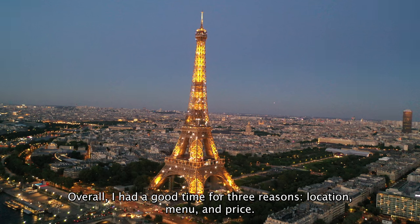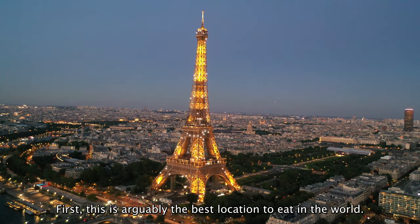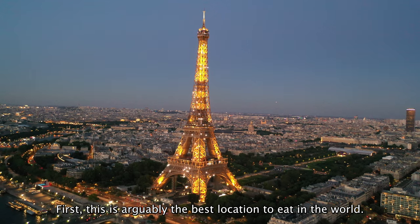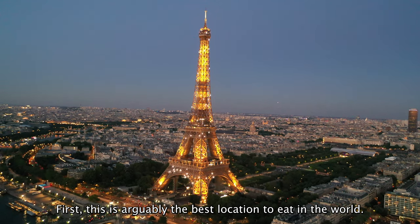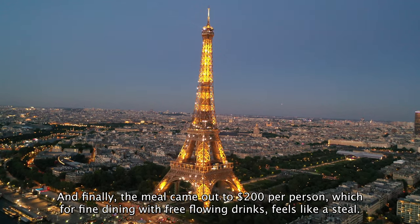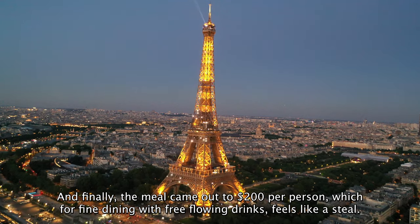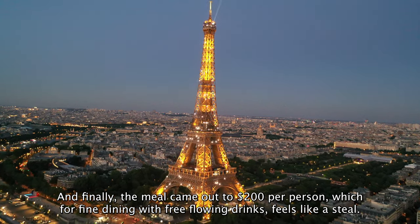Overall, I had a good time for three reasons: location, menu and price. First, this is arguably the best location to eat in the world. Second, the menu is flavourful and cooked by a Michelin star restaurant. And finally, the meal came out to $200 per person, which for fine dining with free-flowing drinks, feels like a steal.